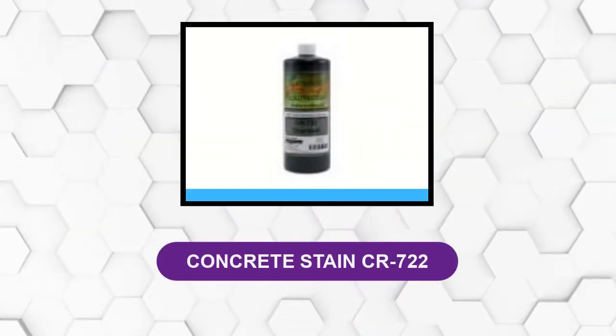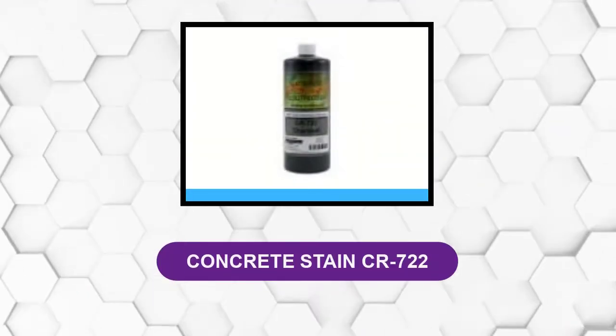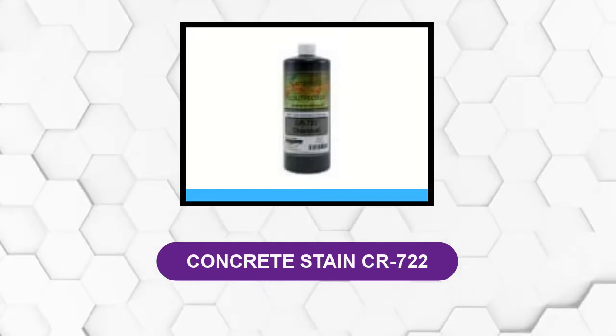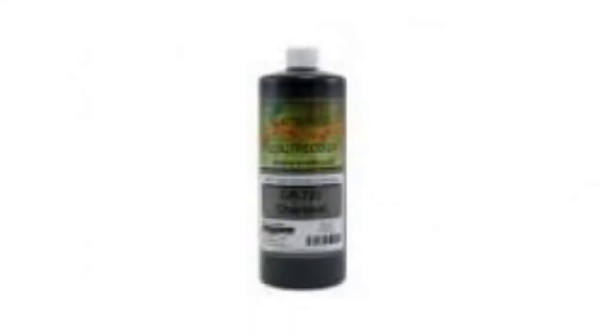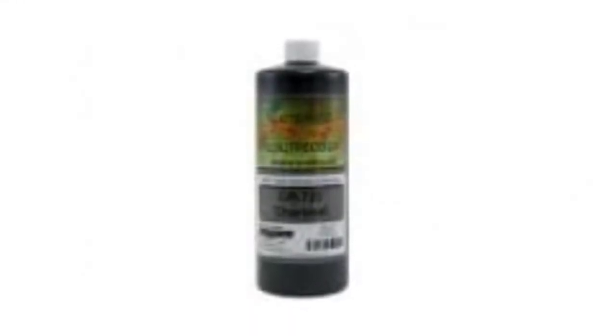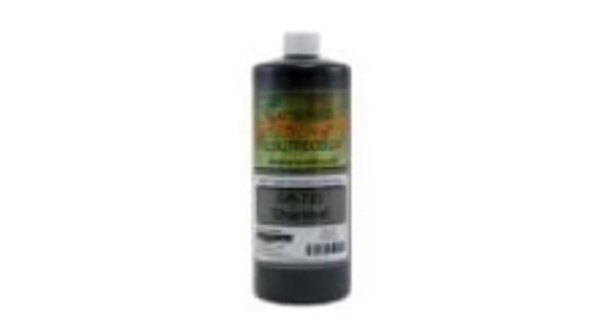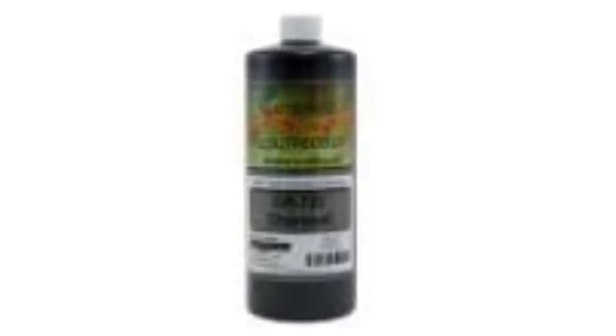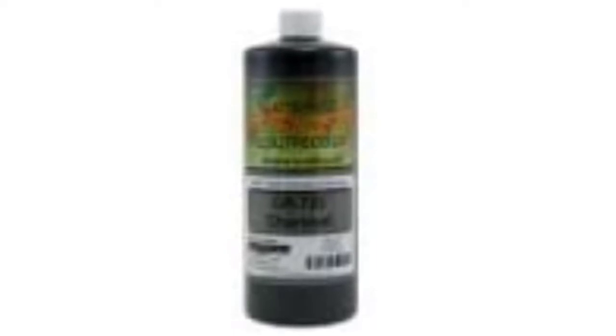At Number 2: Concrete Stain County Route 722. If you are not so confident about the acid stains and want the safest option to try, then this concrete stain brings the best water-based concrete stain for you. As it is water-based, you don't need a neutralizer or degreaser to make things usable.